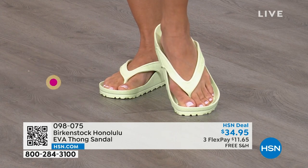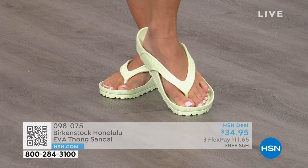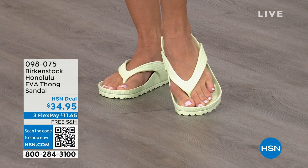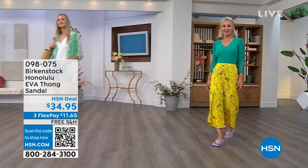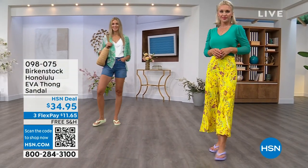Typically at the nail salon they put those little paper shoes on you to leave and you feel every rock when you walk — not with these. You can take these for your pedicure. Get it wet. They are so light. They even float.